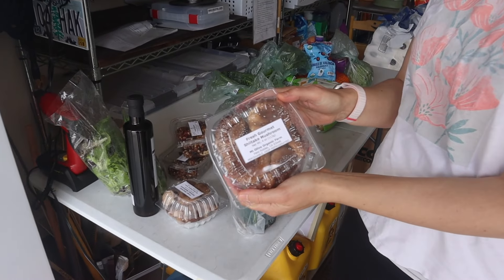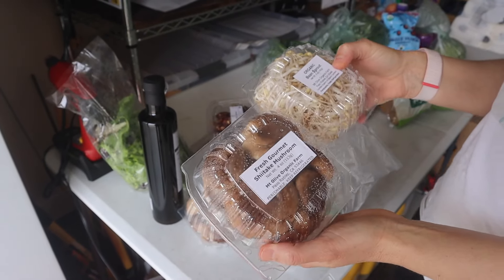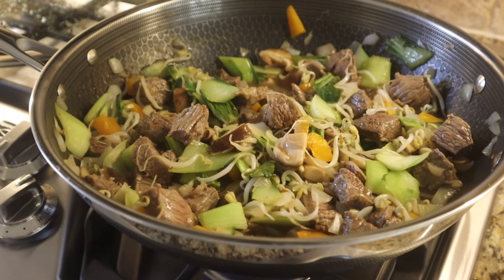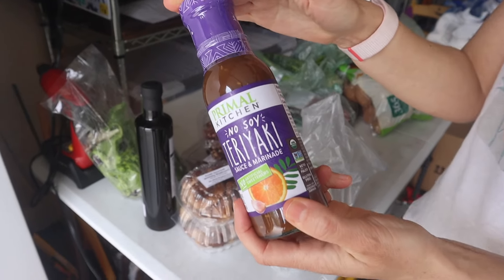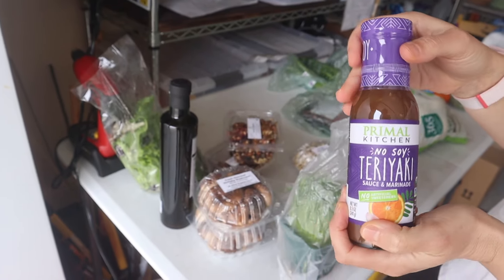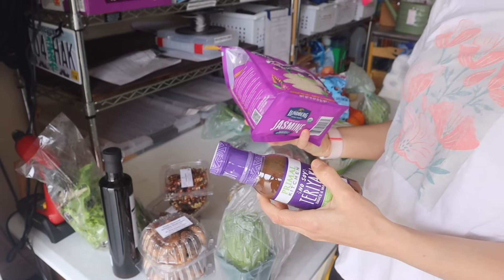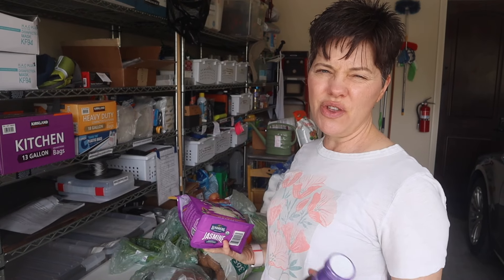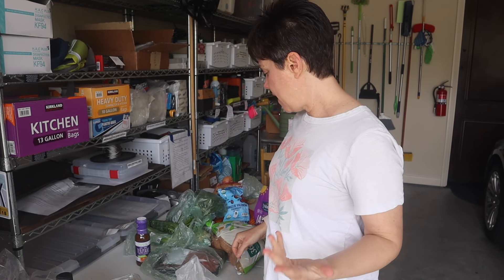I picked up some shiitake mushrooms and got inspired to do a stir fry this week. I was watching a video and someone was making one and I thought that would be a really good meal. I got some rice and this teriyaki sauce at Whole Foods. Usually with items like these I'll try to find them at a discount at a store like Vitacost — I don't have a Thrive Market membership right now, but online stores like that usually have better prices than Whole Foods.